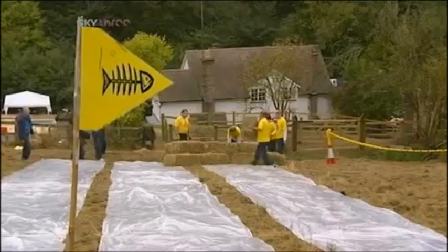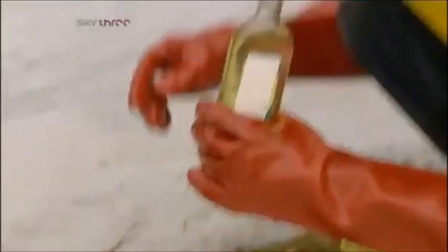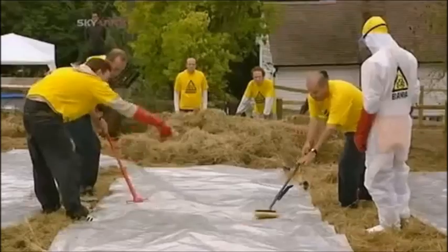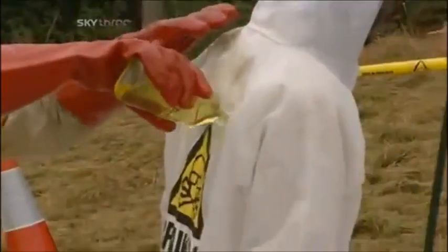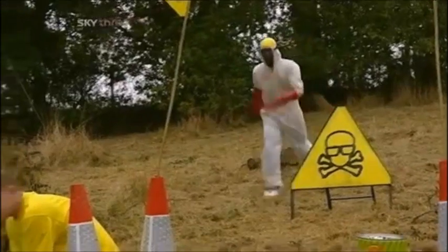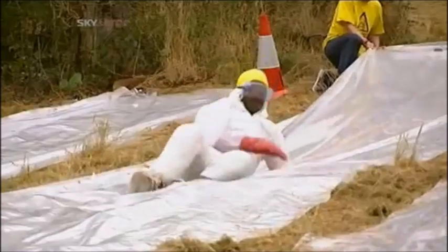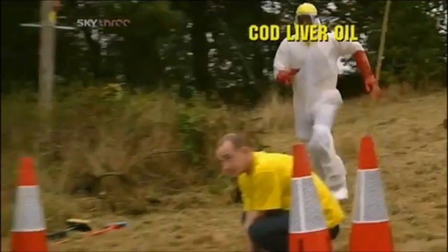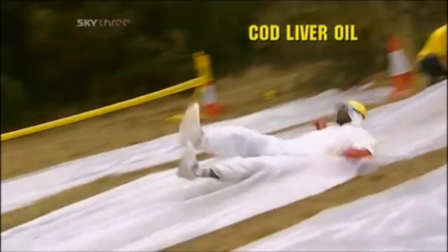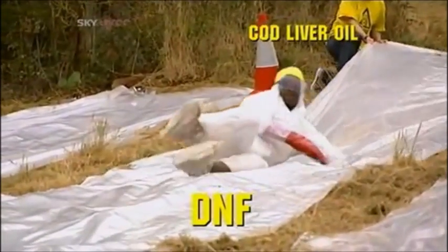Next up, cod liver oil. And to avoid cross-contamination, we replaced his suit and greased him up. As with each test, oil will be placed on the track as well as our Brainiac. Cod liver oil is well known for oiling your joints, but just how slippery is it? The answer — obviously not very. Cod liver oil is a complete disappointment, and as our Brainiac did not reach the 25 metre mark, it gets the big DNF: did not finish.